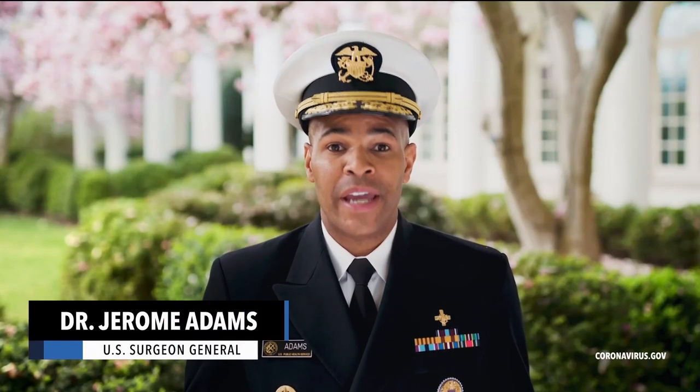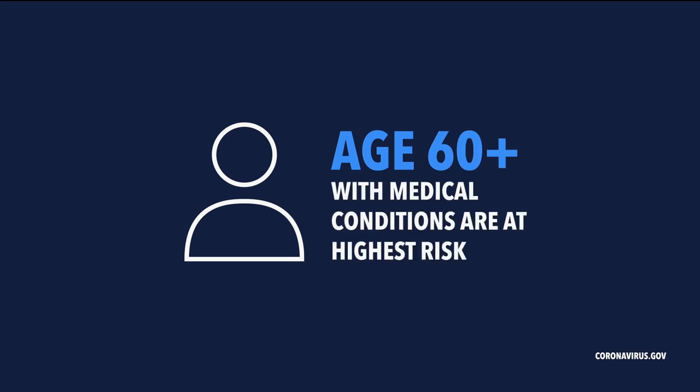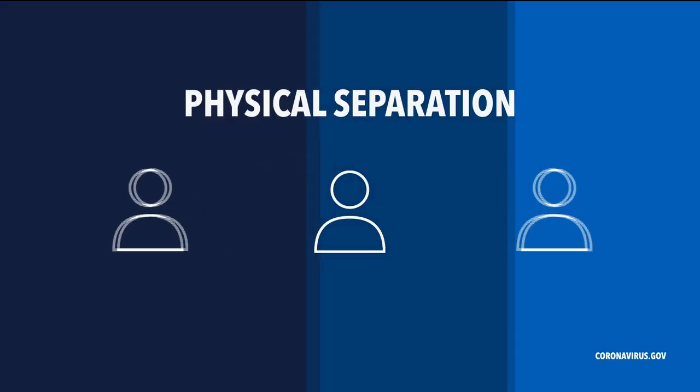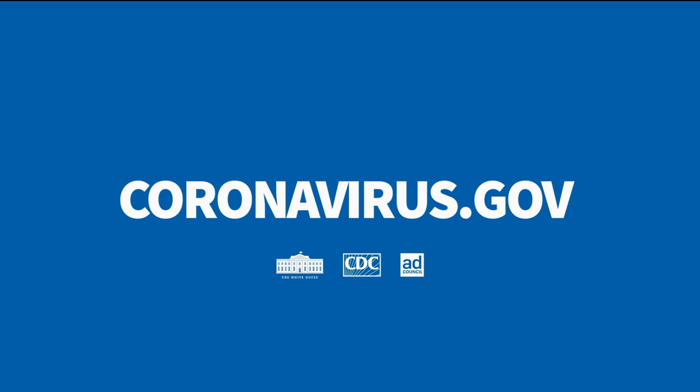Why should young people care about the spread of coronavirus? We know that people with underlying medical conditions over the age of 60 are at highest risk, but they've got to get it from somebody. So we're asking everyone to be selfless for others so that we can protect those who are most susceptible. Not going to bars, not going to restaurants - it all just means physical separation so that you have a space between you and others. For more information on how you can social distance, please go to coronavirus.gov.